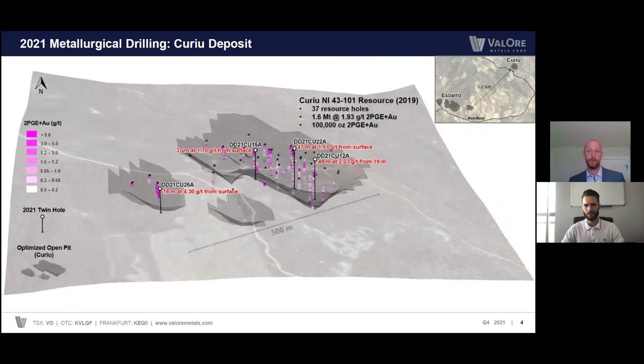Here's the same perspective of the Kudu deposit. The optimized pit shell is in the faded gray shape. The holes we drilled this year are in the white collar heads, and the grade intervals are reported in red. Kudu is just over two kilometers from Asparo — about a five-minute drive on the main artery road. Much like Asparo, Kudu is very well constrained with 37 resource holes drilled to about 30 to 50 meter centers — a really tight, well-constrained resource. The sample material from this deposit specifically will provide material for an upcoming test work program at ALS.